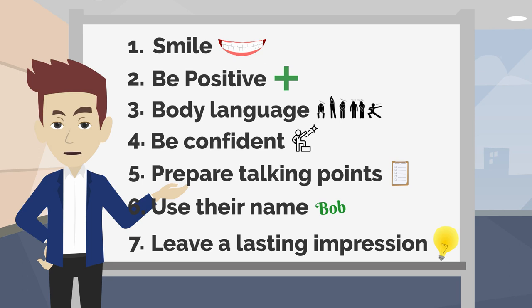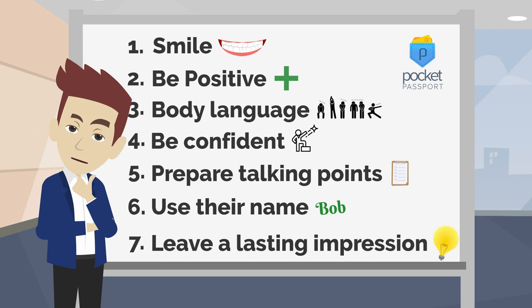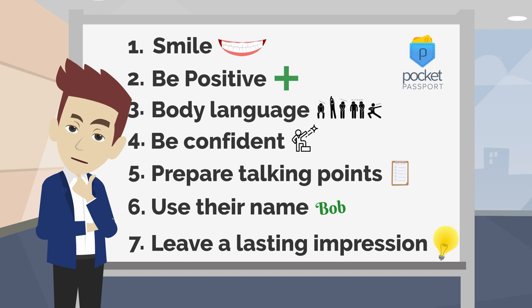I hope these tips on building a positive first impression help you. A little bit of practice goes a long way. That's all for today's lesson. Thanks for watching. See you next time.